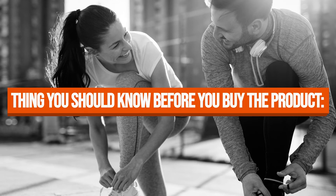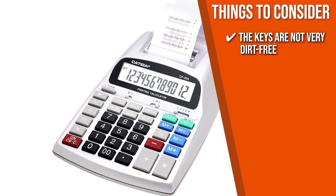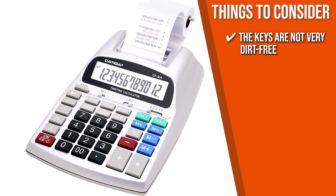Keeping all that in mind, the thing you should know before you buy the product is that the keys are not very easy to keep clean, so you're going to have to clean them consistently.